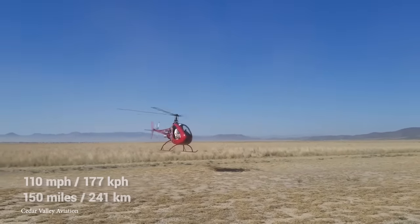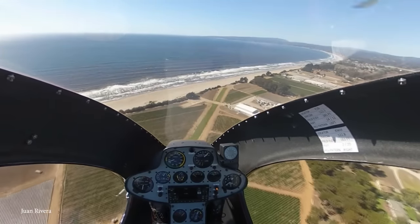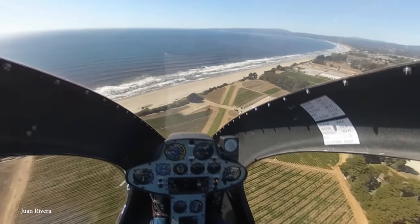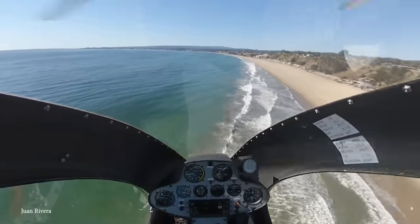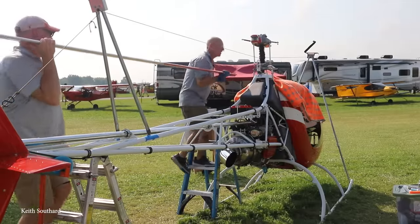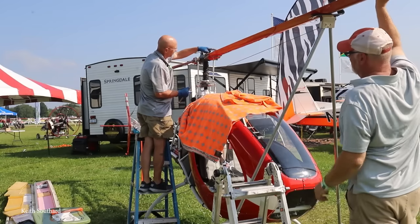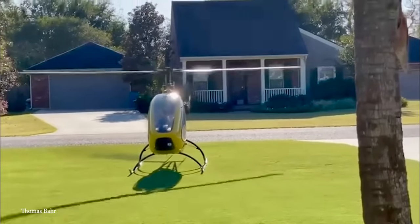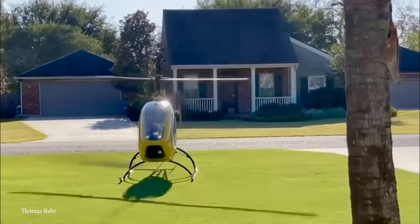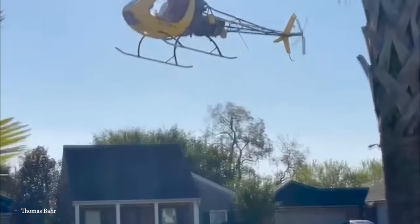The Helicycle can accommodate a pilot of up to 220 pounds. The kit takes about 400 to 600 hours to complete, and when finished, the manufacturer will send someone over to make sure it's flight-ready and the builder hasn't made any errors. There are also awesome avionics, electrical systems, and of course the all-important radio included in the kit.